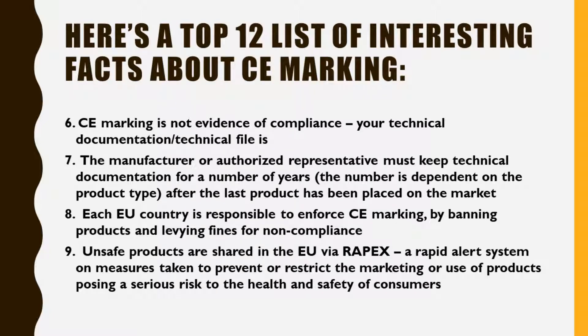Fact 8: Each EU country is responsible to enforce CE marking by banning products and levying fines for non-compliance. Fact 9: Unsafe products are shared in the EU via RAPEX, a rapid alert system on measures taken to prevent or restrict the marketing or use of products posing a serious risk to the health and safety of consumers.